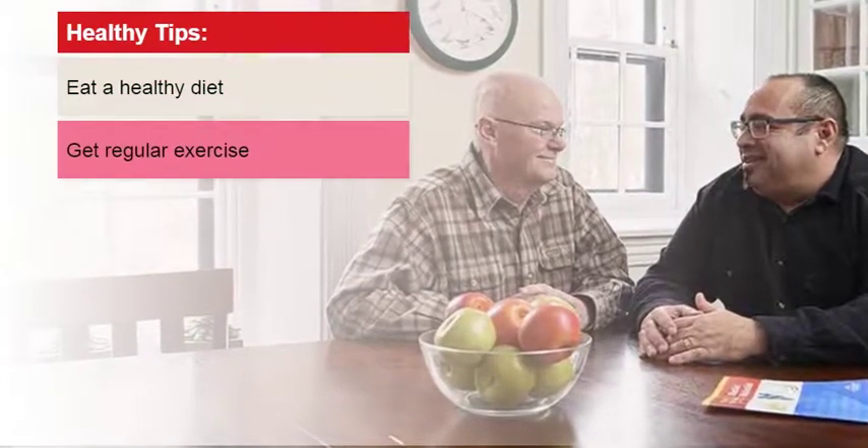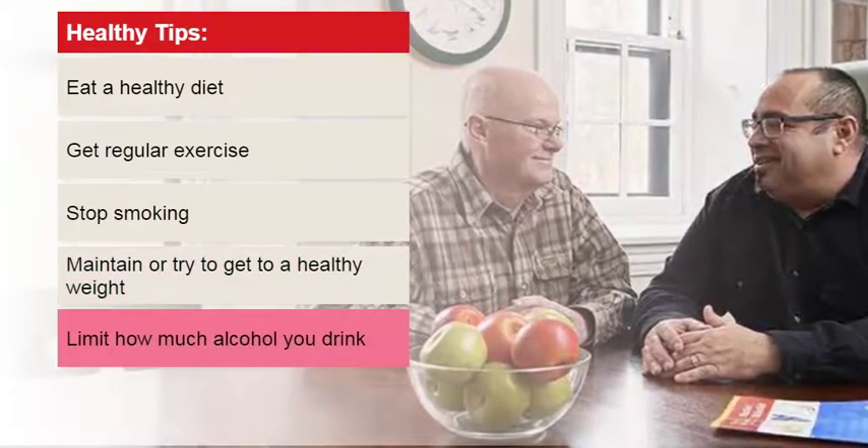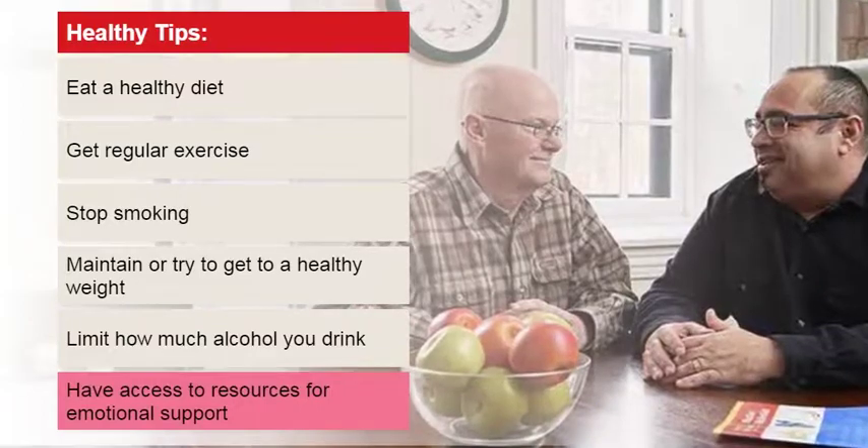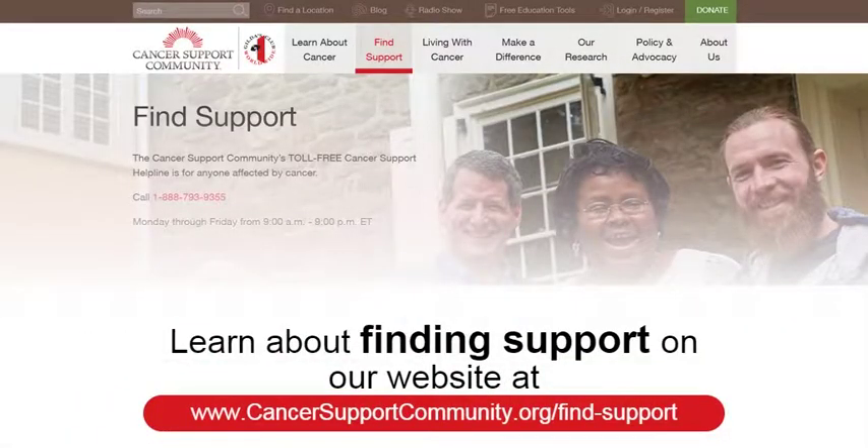Taking steps to improve your overall health can help all cancer patients. You'll want to eat a healthy diet, get regular exercise, stop smoking, maintain or try to get to a healthy weight, limit how much alcohol you drink, and have access to resources for emotional support. Learn more about finding support at www.cancersupportcommunity.org/find-support.